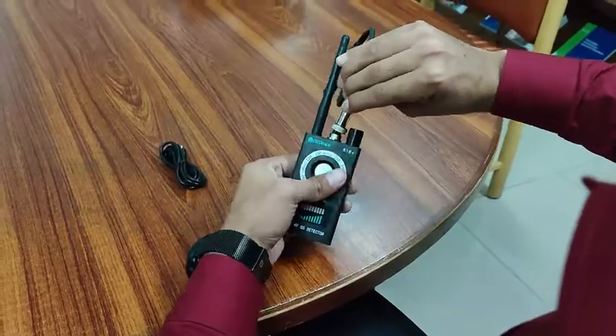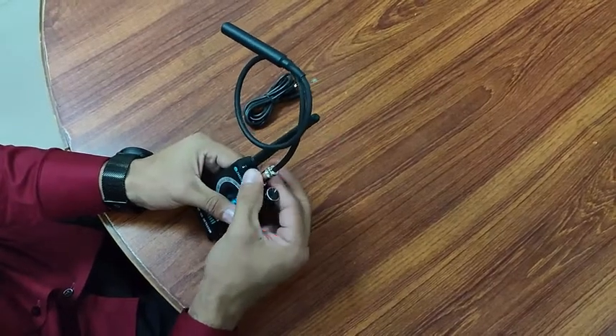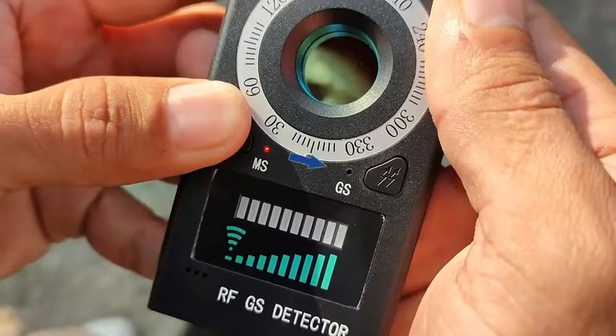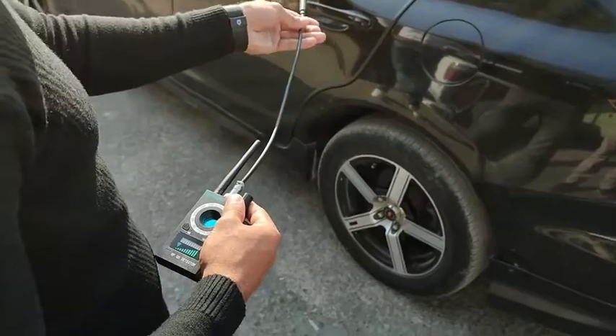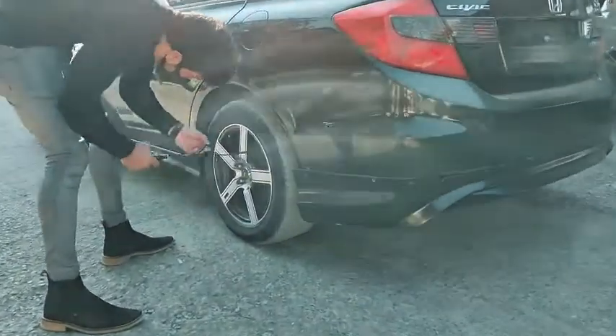GPS trackers can record your route or your conversation and broadcast them out to the receiver using a SIM card. However, the majority of GPS trackers are magnetic ones, which can be easily magnetically attached to vehicles. We add this feature of magnetic field detection on our K18 detector to locate and scan your vehicle for any unauthorized GPS trackers.